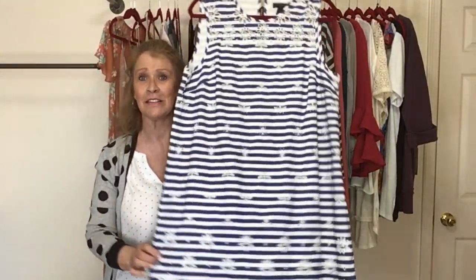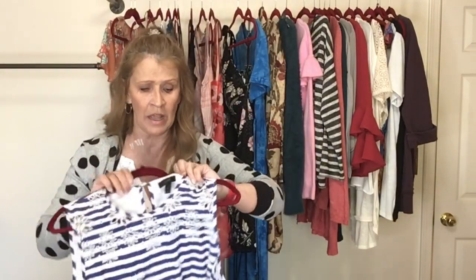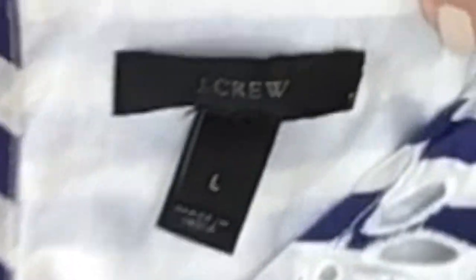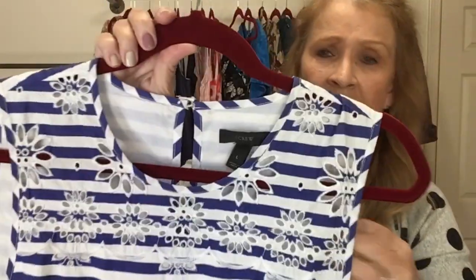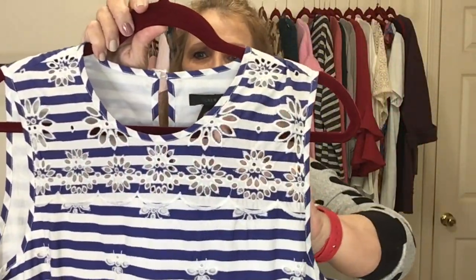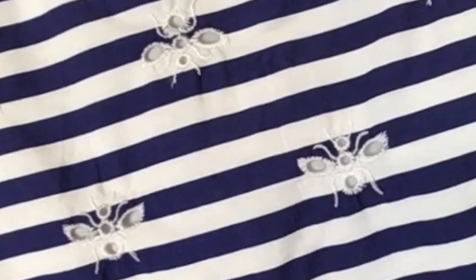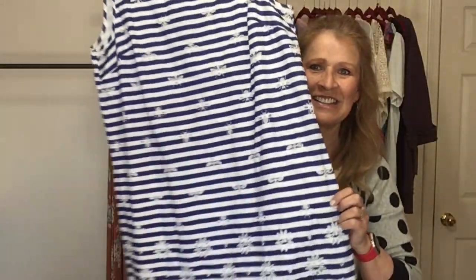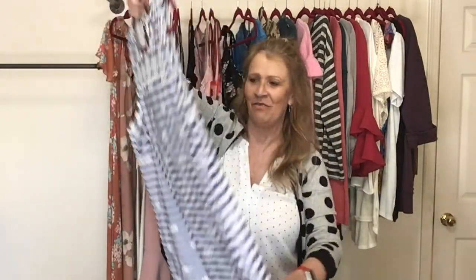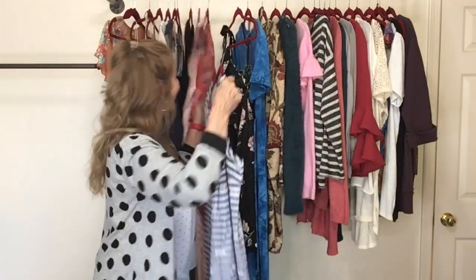One of my favorites that I picked up on this trip is this J.Crew, size large. You can get a good look at that embroidery detail, and on the top there are cutouts. Is that a bee? Is that a fly? There's a little bug embroidered on all of this fabric. This dress is 100% cotton, the lining is also cotton, and it has a keyhole back with a button closure. I like this dress.